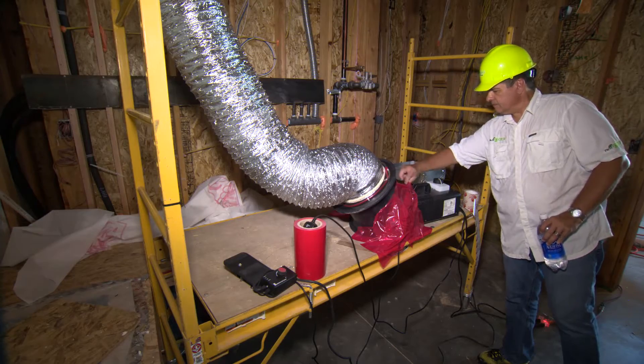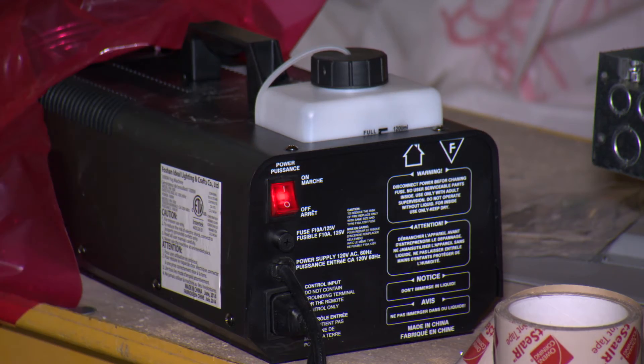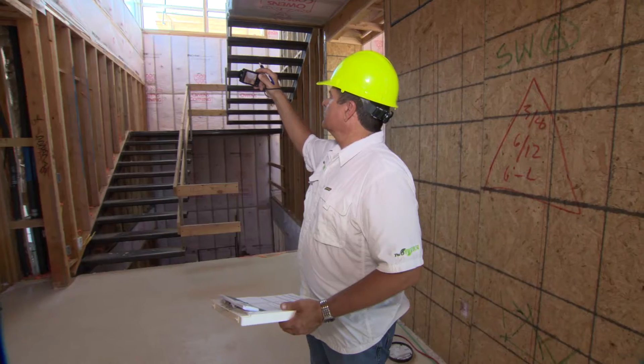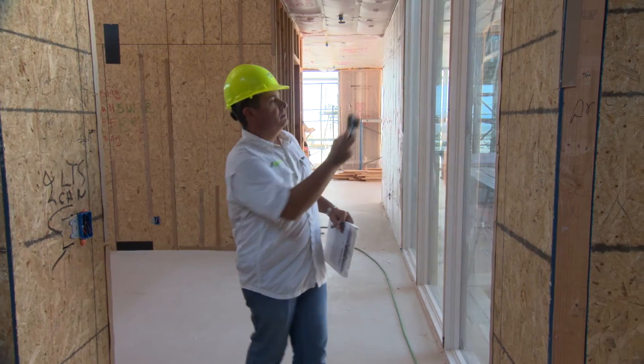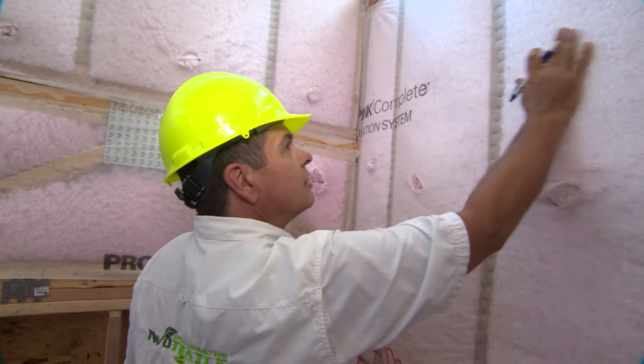What we do is pump theater smoke in through the duct system with a fan. It's forced into all the cavities of the duct system, and so if there's any leakage at any one of the joints in the system, the smoke is going to come out those joints. We were fortunate enough to pass with flying colors.